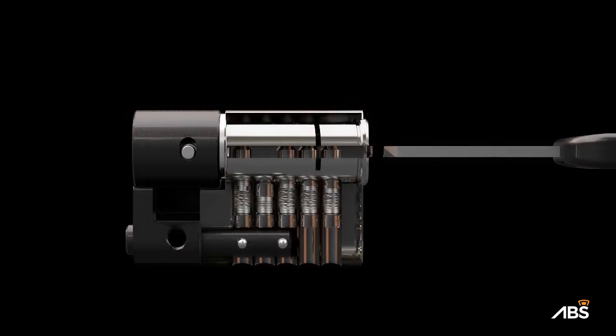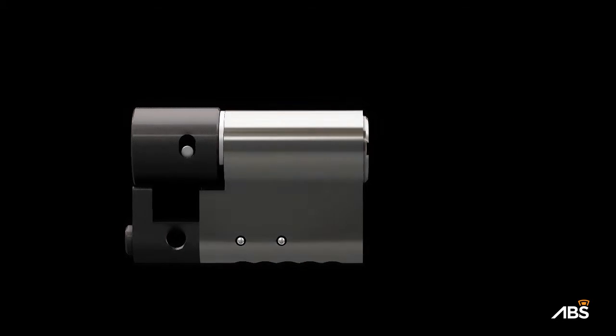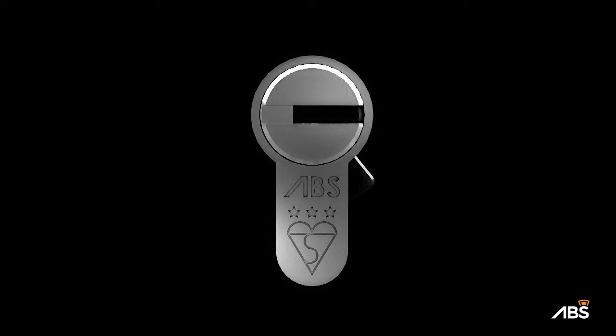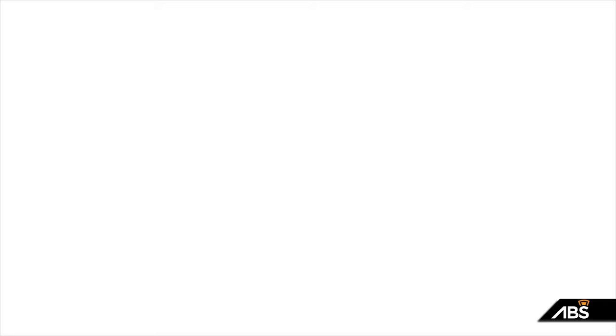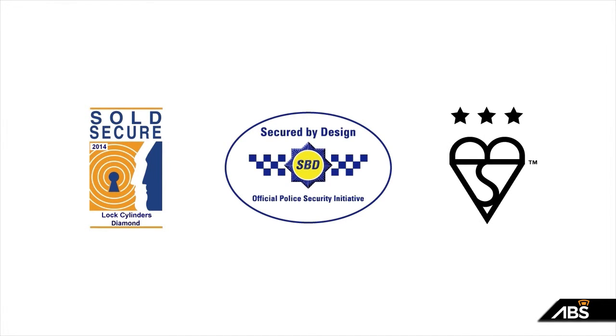When attacked, ABS does its job. It secures your home and you can still open and close the door from the inside. The ABS lock holds the highest security accreditations available: the Master Locksmith Association's Sold Secure diamond grade, Secured by Design status, and most importantly, is stamped with the three-star BSI Kitemark — the British Standards Institute's worldwide trusted mark of quality and safety.